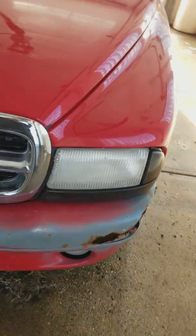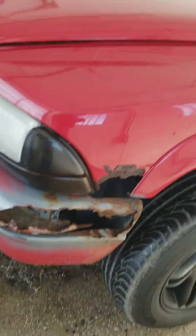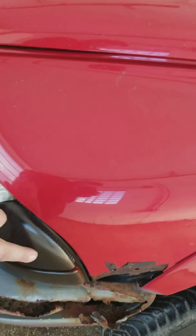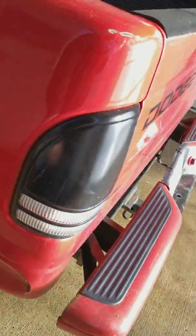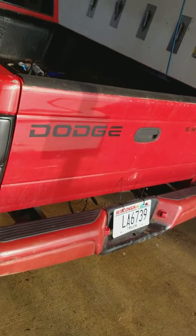Midwest truck. I already got replacements for these. Get rid of the tint. Little Bondo — never hurt anybody. Not really worried about it. Most of it's going to go bye bye.